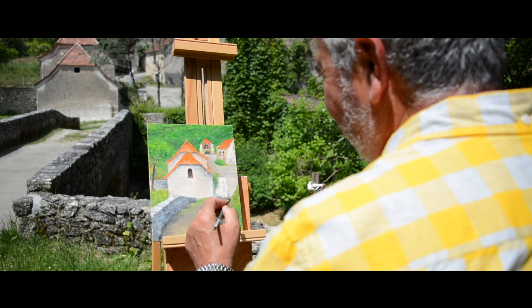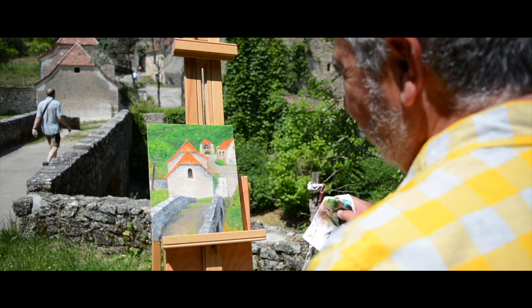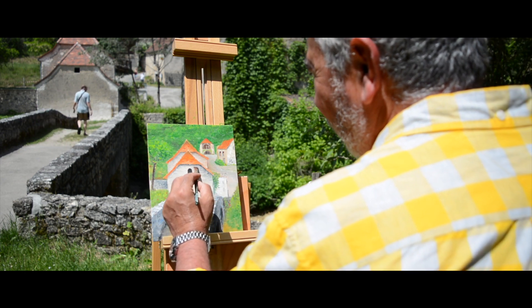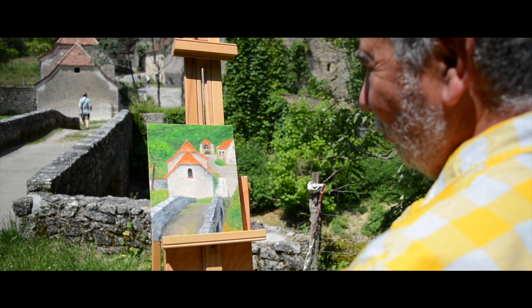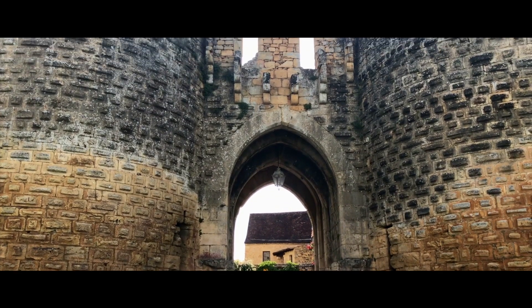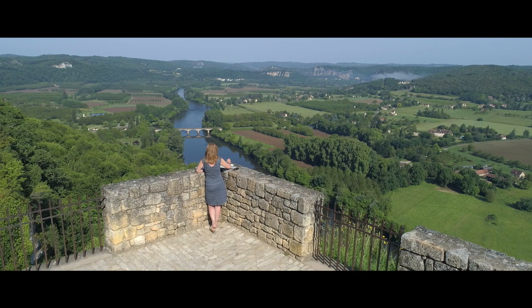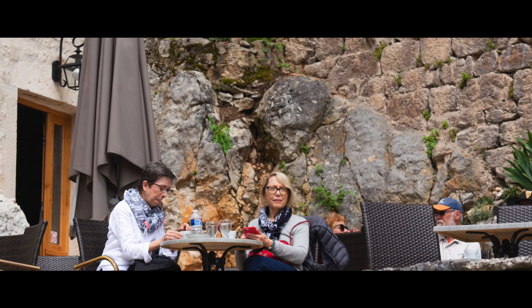I've usually worked in black and white — in pencil, doing black and white illustration and drawings. But trying the oils has opened up a whole different world, a different way of looking at things. I'm not trying to copy exactly what I see, but I'm trying to interpret it through my eyes.